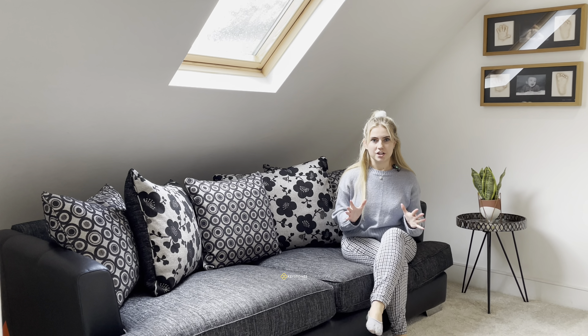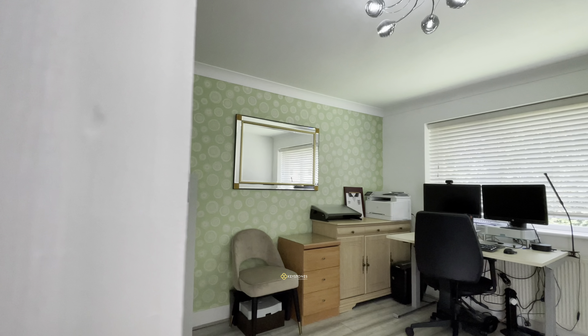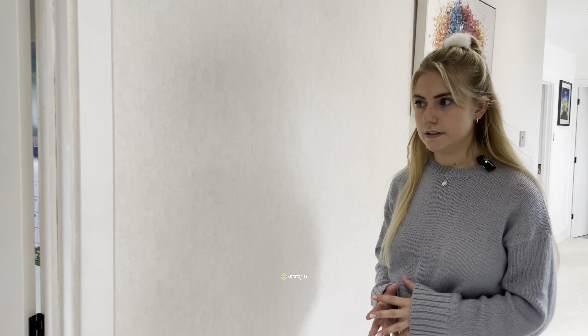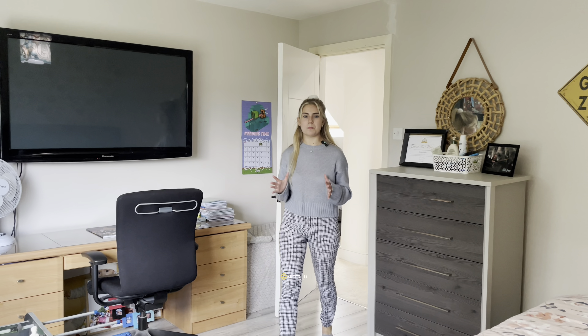What an amazing feature. Let's come and take a look at the next bedroom. This room is currently being used as an office space, but is also perfect for a bedroom. Overlooking the garden, we have bedroom two.